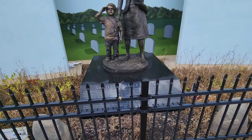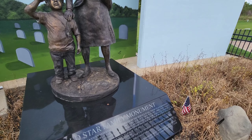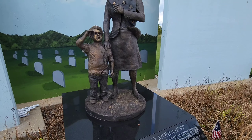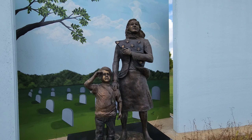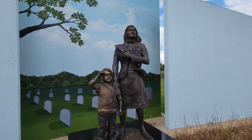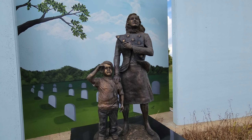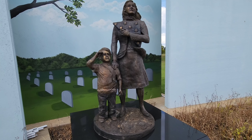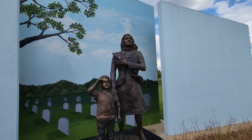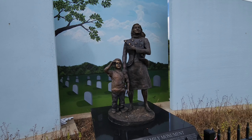Here's the other statue by the same artist — the Gold Star Family Monument. It depicts a woman, probably a spouse of someone in the military, holding the flag, with her son saluting beside her. It's a nice statue; he did a great job.